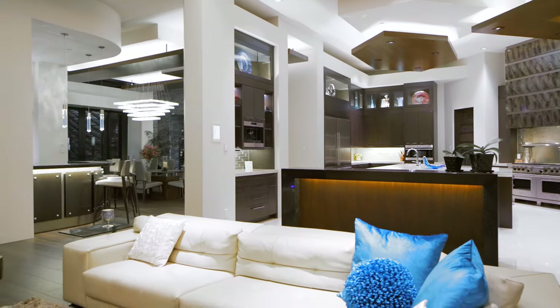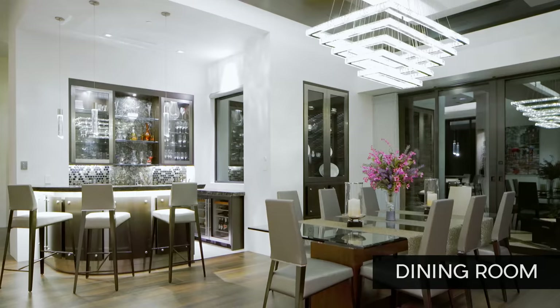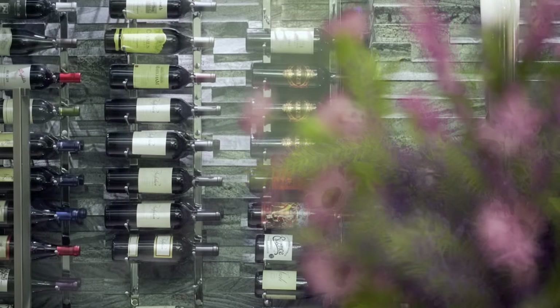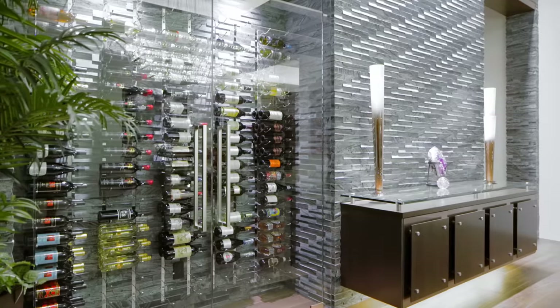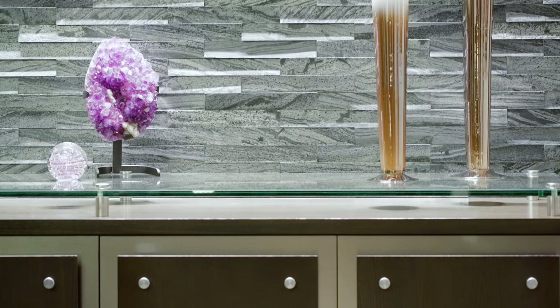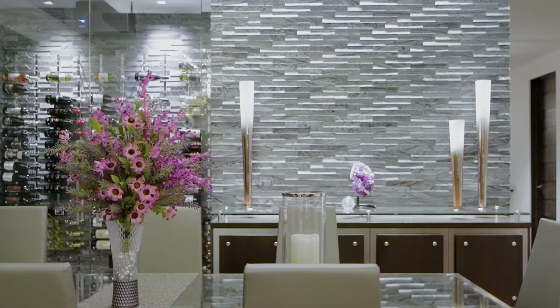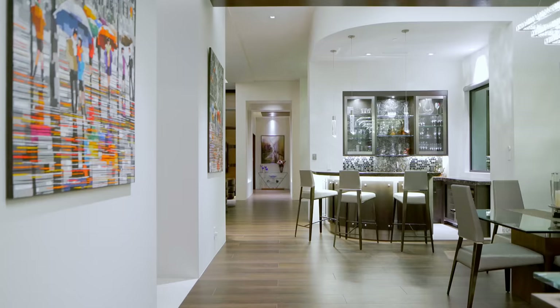We've got our dining room on the left where we have a bar, and in this house — different from the last one — we didn't do a wine cellar, we did a wine closet. That entire wall is individually laid in small pieces of tile; it took three weeks to build that wall. Up in the ceiling you've got the same clouds as in the great room, so it all ties together and flows right on through.